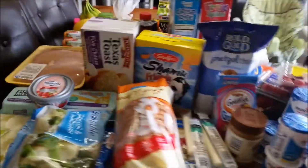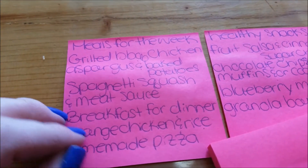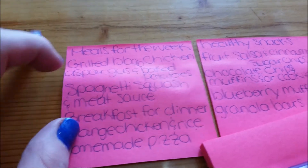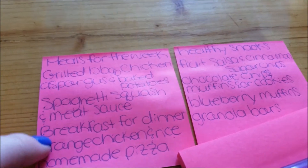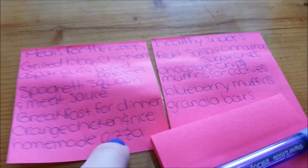So that's it for the grocery haul for the week. For my meals planned for this week, I have grilled barbecue chicken with asparagus and baked potatoes, spaghetti squash and meat sauce. One of the meals is going to be like a breakfast for dinner, probably pancakes for the main thing. And then orange chicken and rice and some homemade pizza.